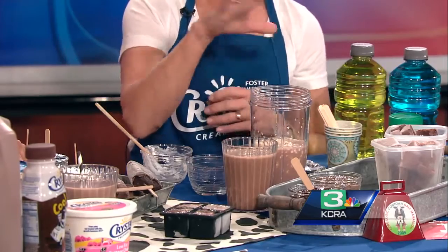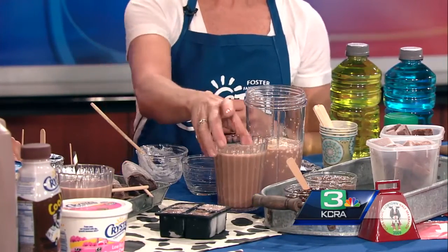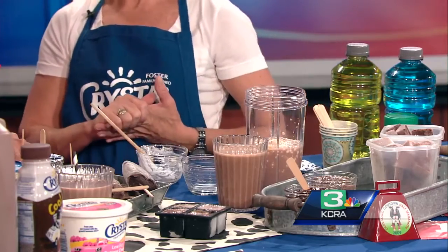Extra protein with the cottage cheese. Put it in your little blender or food processor. How does that taste? Absolutely delicious. It's like a chocolate covered banana. You wouldn't even know that the cottage cheese is in there. Look how smooth it is — you just blend it up till it's all smooth and kind of creamy, and it thickens it a little bit. It's just delicious.